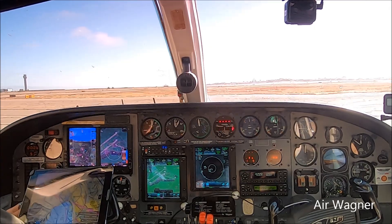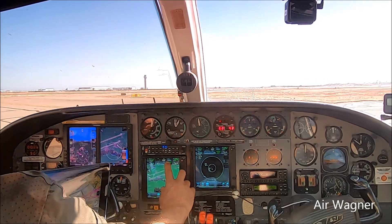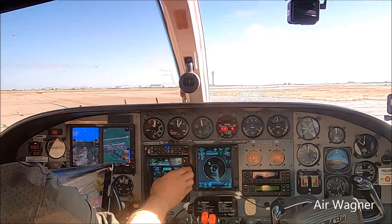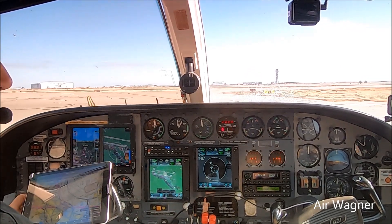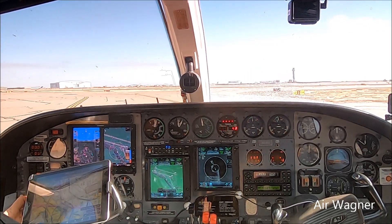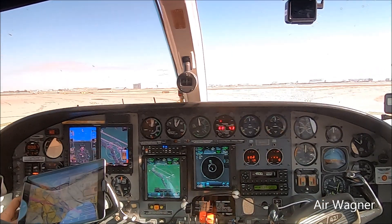Golden Eagle 513 Sierra Juliet, Rogers. Verify ATIS is Hotel and squawk 4531. Maintain VFR at or below 2,500. Runway 28R, taxi via Delta, Charlie. Hotel is correct for ATIS, 4531 on the squawk and 2,500 on the altitude. 28R, 3 Sierra Juliet.